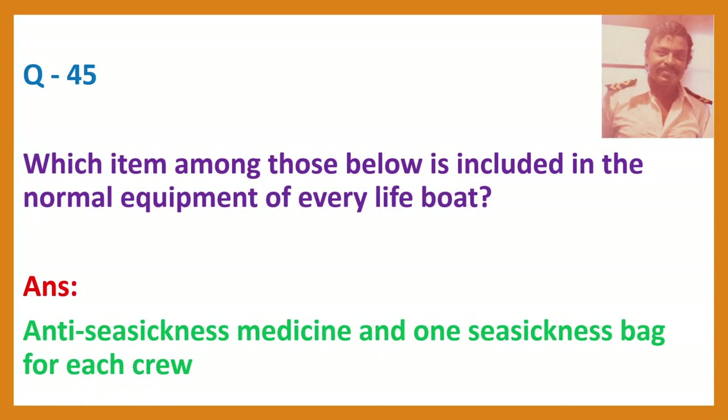Question 45. Which item is included in the normal equipment of every lifeboat? Answer: Anti-seasickness medicine and one seasickness bag for each crew. The seasickness tablet and seasickness bag are part of LSA — Life Saving Appliance — items.